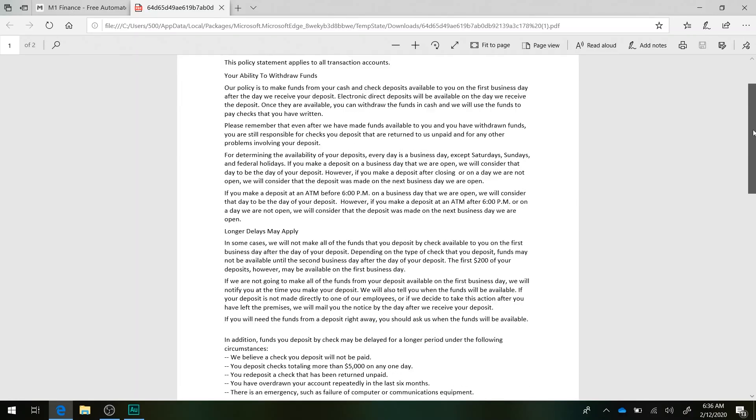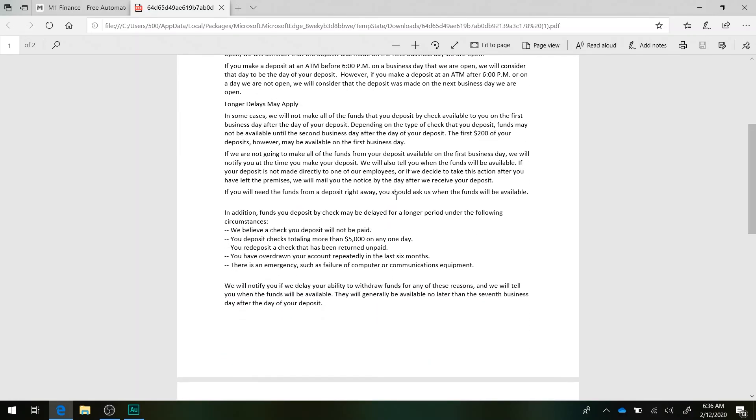On funds availability — your deposit by check may be delayed for a longer period under certain conditions: if we believe a check you deposit will not be paid, if your deposit checks total more than $5,000 on any day, if you re-deposit a check that has been returned unpaid, if you've overdrawn your account repeatedly in the last six months, or if there's an emergency such as failure of communications equipment.